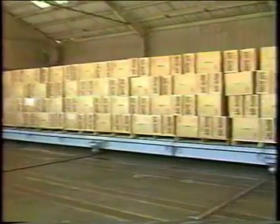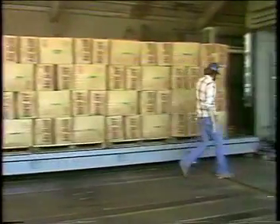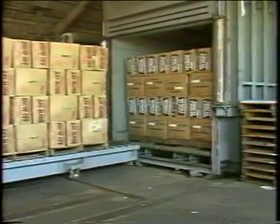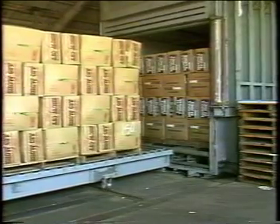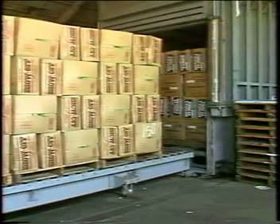This head lettuce has been hand-packed in boxes in the field and transported here for vacuum cooling. Once inside the vacuum chamber, the lettuce is subjected to a lower air pressure — a pressure at which some of the water in it will turn into vapor. Heat is thus removed from the lettuce by the latent heat of vaporization.